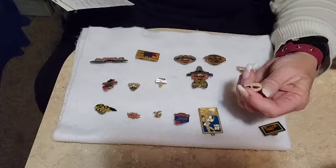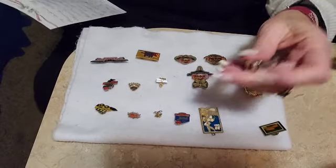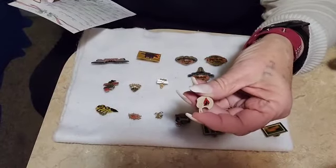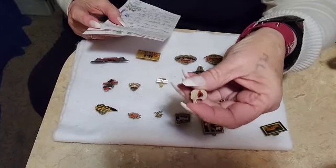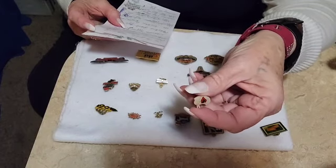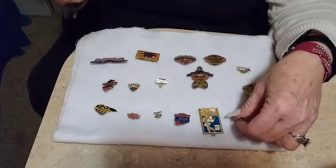This is an Arizona Cardinals Football Helmet Pin, and that one's going to go for $6. That's also vintage. All of these are vintage, just so you know.